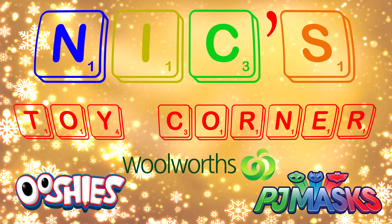Hey guys, Nicholas from Nick's Toy Corner. Today is December 1st and that means I can start my advent calendar! Merry Christmas everyone. Last time I went to Walmart, we got two event calendars and here they are.